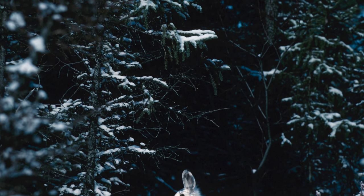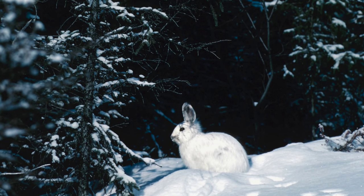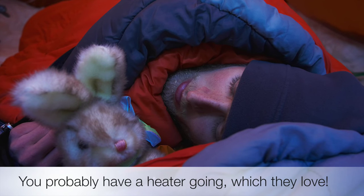As we mentioned before, the best way to ensure that your pet rabbit is the safest during the winter is to keep them inside with you. This way, they will be in a warm, covered area where no wind or rain can reach them. Plus, you probably have a heater going, which they love just as much as you do.